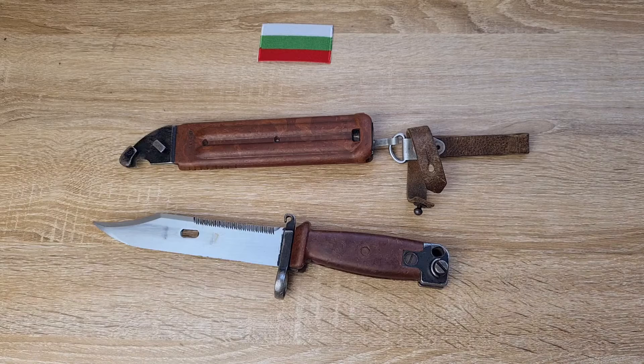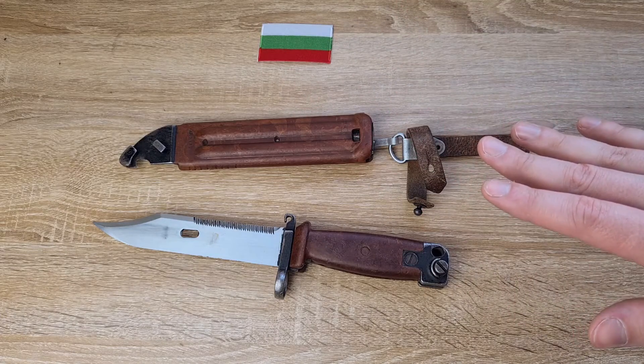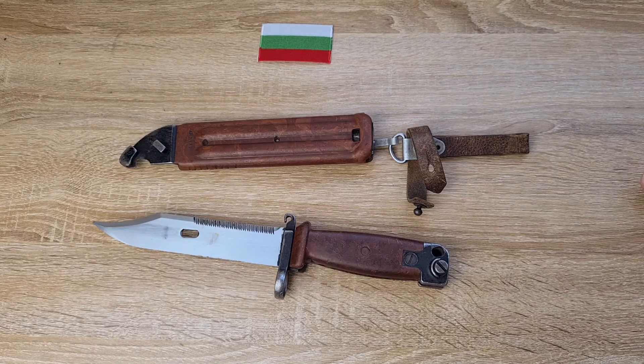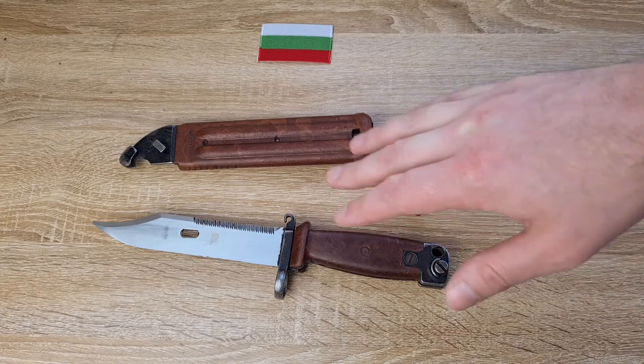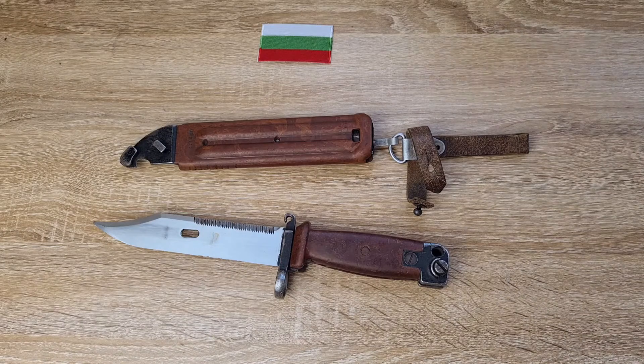All the AK bayonets are virtually the same — just subtle differences, usually cosmetic differences or differences in marking. The actual construction is very consistent across different countries. These Bulgarian ones — everyone will tell you they're made of Bakelite, and nearly everything you read will say the same. I've recently been told that's not the case, and after a bit of research I found a reference I'm happy with stating they're made of a modern polymer, not Bakelite. Surprising, but I'm willing to accept it.